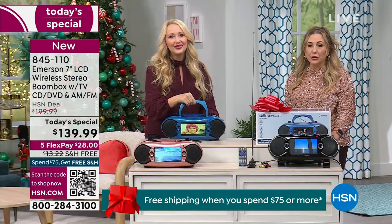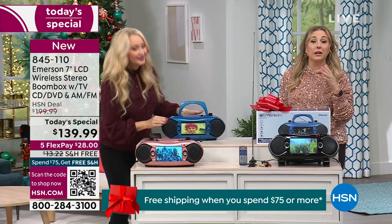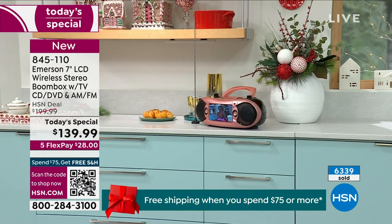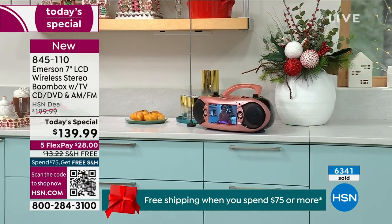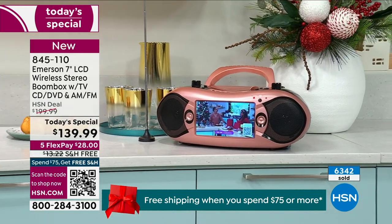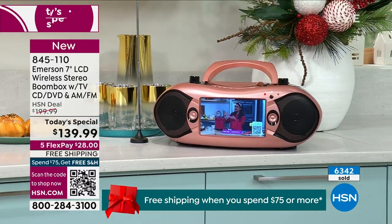We're also doing what's called the under-the-tree guarantee. We guarantee delivery by Christmas at no additional charge — shipping and handling is absolutely free. It also goes toward the last day of our promotion: spend $75 and get free shipping and handling on all your purchases. Since this is over $75, shipping is free, and everything else you buy on air today will also have free shipping and handling. It's $60 off our deal price — and then it's just $38 to get home.